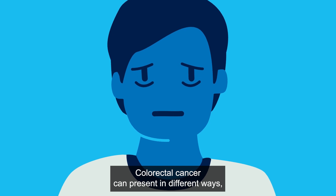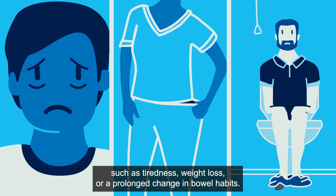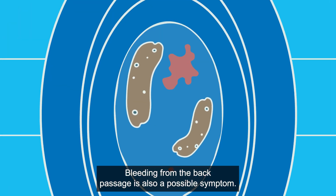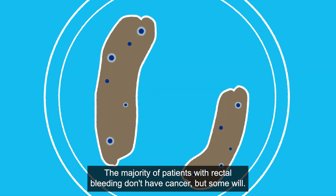Colorectal cancer can present in different ways, such as tiredness, weight loss or a prolonged change in bowel habit. Bleeding from the back passage is also a possible symptom. The majority of patients with rectal bleeding don't have cancer, but some will.